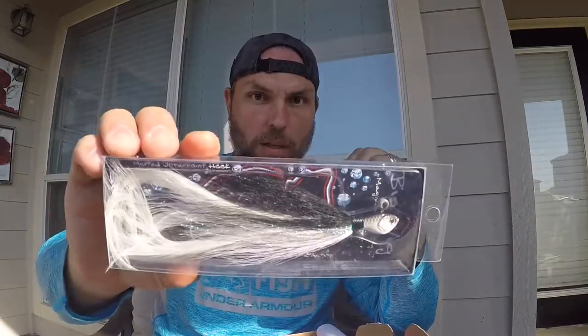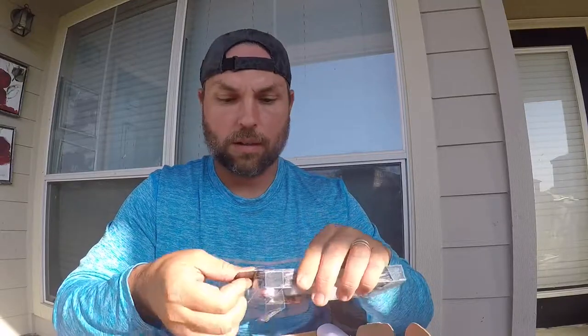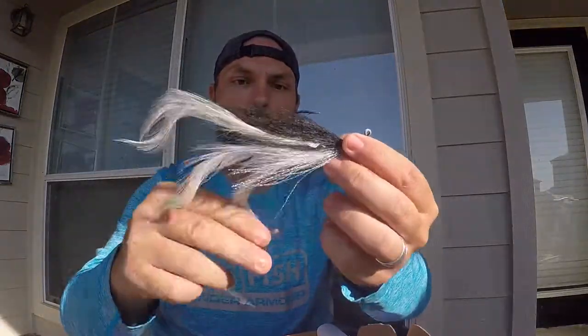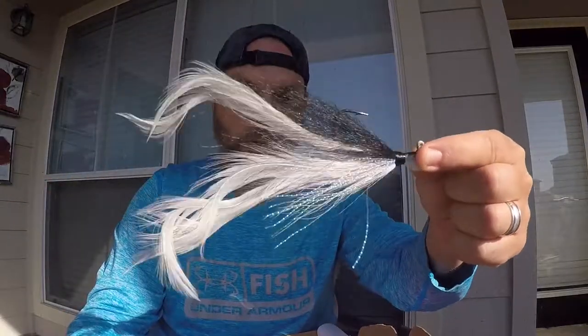This is going to be a magnum hair jig — look at that thing, black, white, and some kind of green color going in it. It's the Jenko Big Wig. Man, look at that fancy looking thing — it's got hair and feathers, it is feathers and hair. Sweet looking little thing. That thing is running about $7.99 — Jenko Fishing.